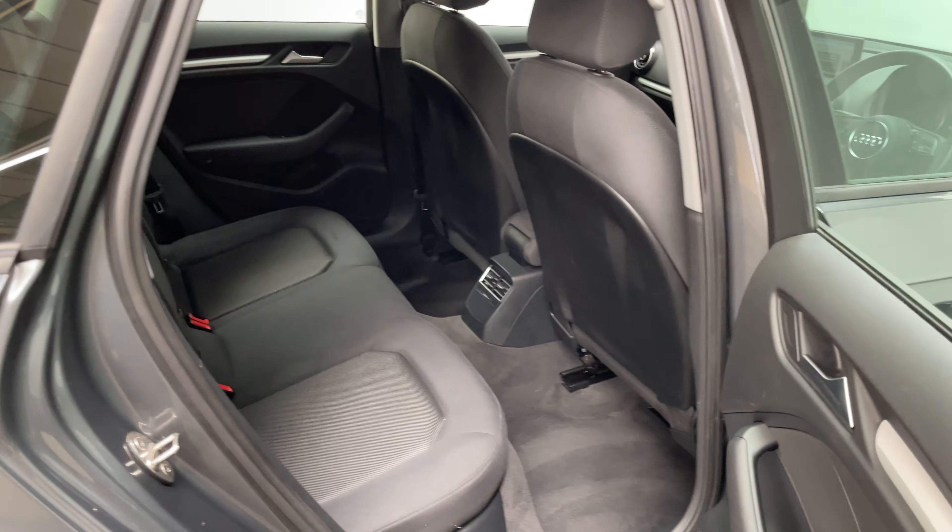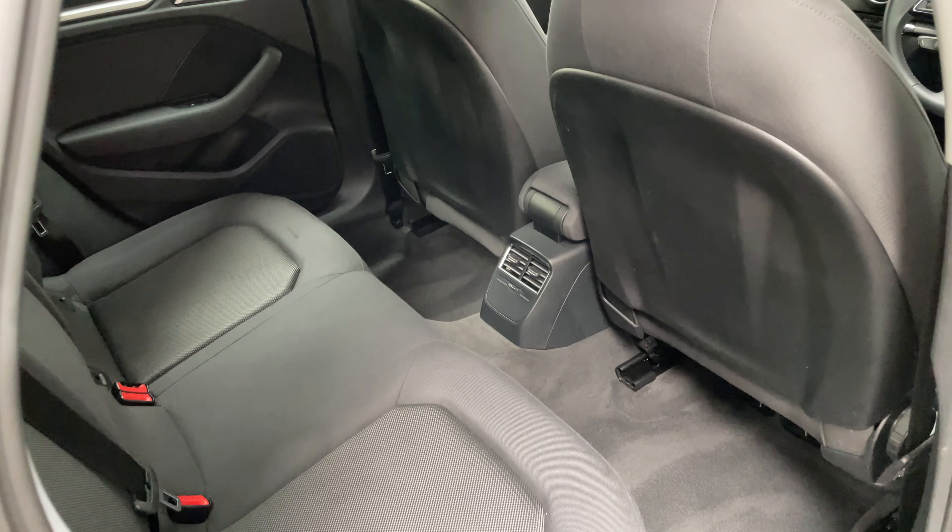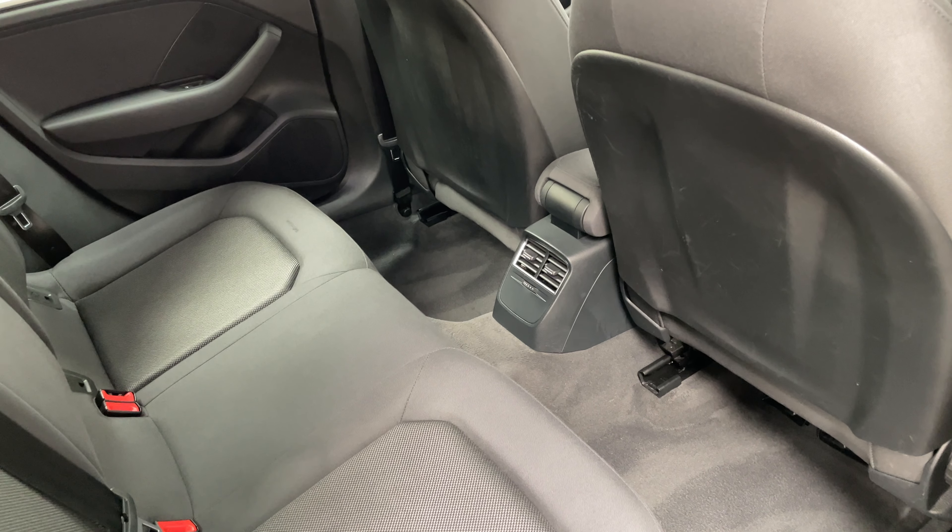In the Sportback you've got good access there into the rear with lots of legroom, and rear passengers have got controls of their own air vents centrally as well.